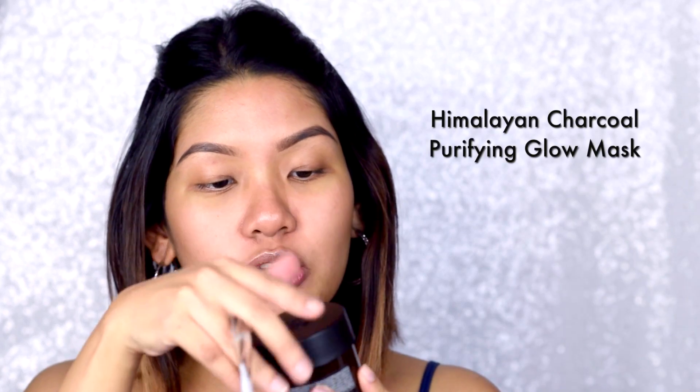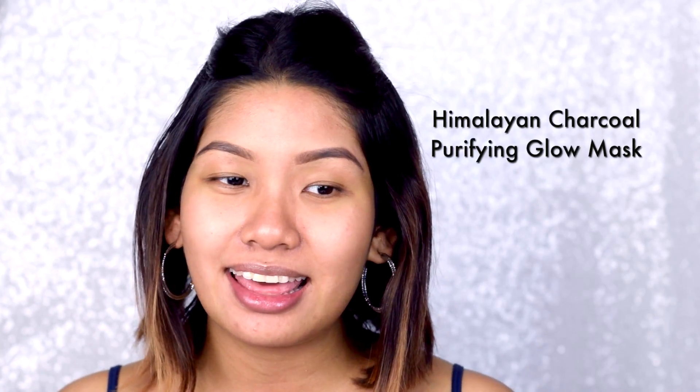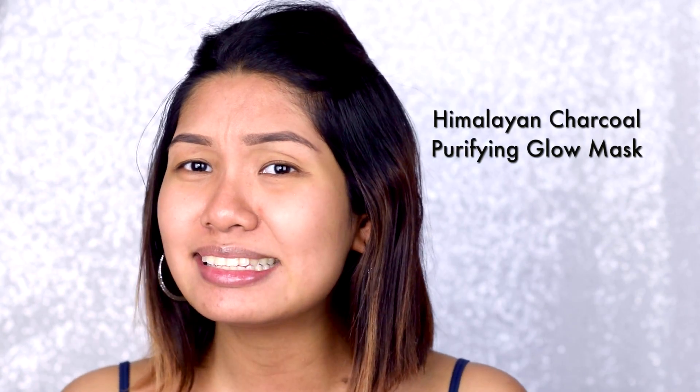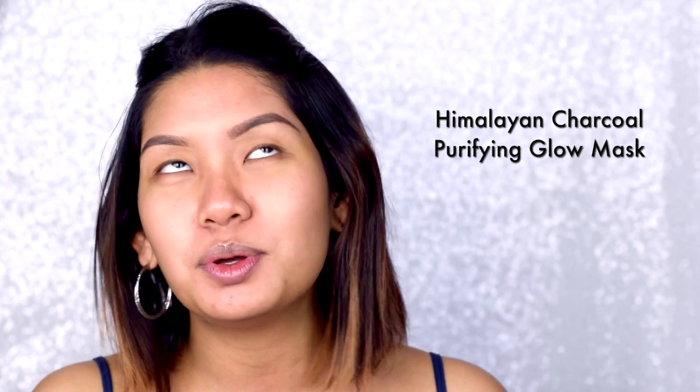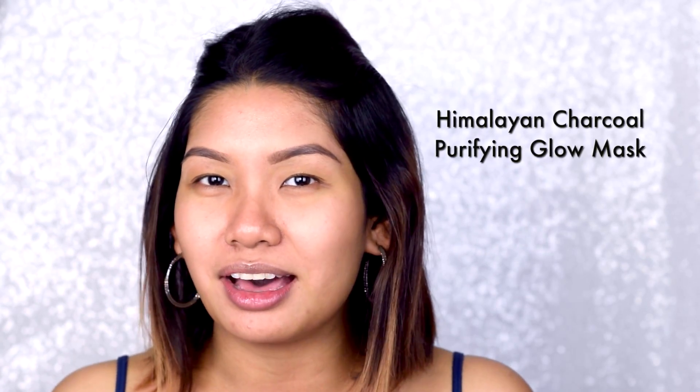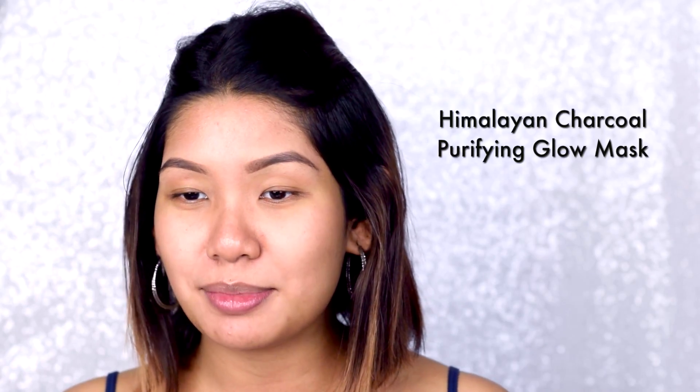Now I'm going to show you how to apply it, so let's get down to it. The first one I'm using is the Himalayan Charcoal Purifying Mask. I had an experience with this at The Body Shop and was completely amazed that it only took about 10 minutes to dry down so I could clear it off. It's great when you're in a rush, don't want to put on makeup, and just want to look fresh and glowy. Basically your skin just looks healthy — a great multi-masking use for that.